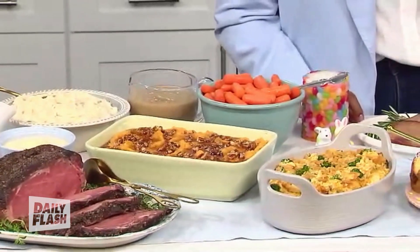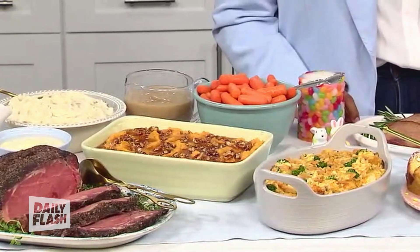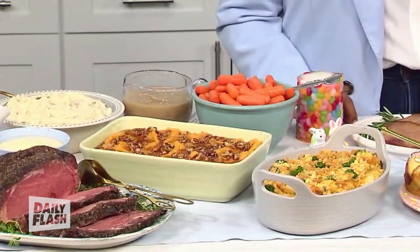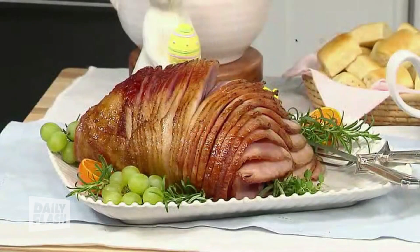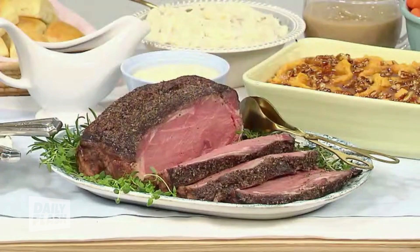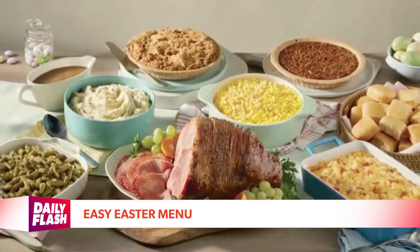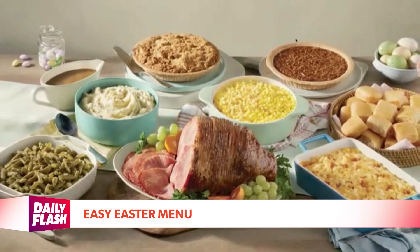The heat-and-serve meals go from the oven to the table in three hours or less and feature your choice of spiral-sliced sugar-cured ham or prime rib. And the new Easter ham and turkey hot-and-ready meals require no prep time at all because they come hot and ready to serve. Just make sure that you place your order right now so you can pick it up between March 28th and the 31st, or you can have it delivered.